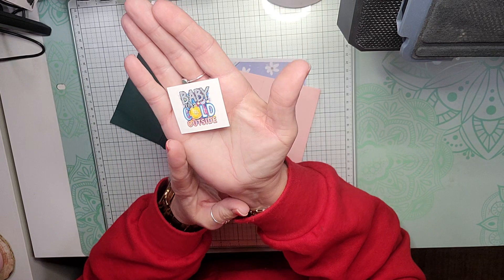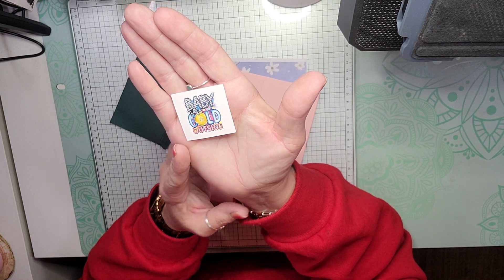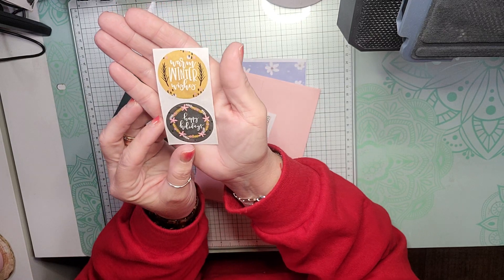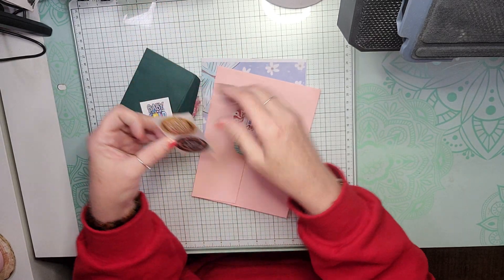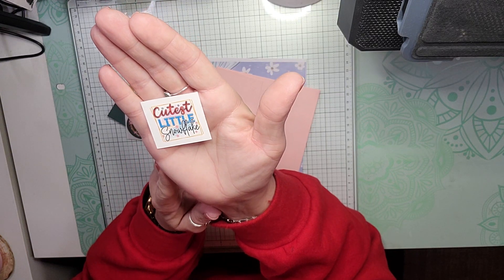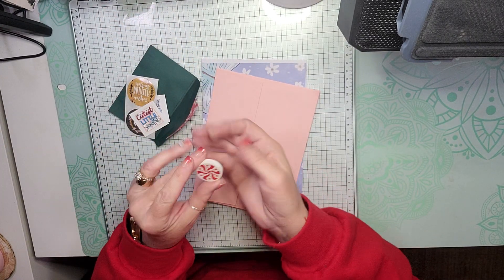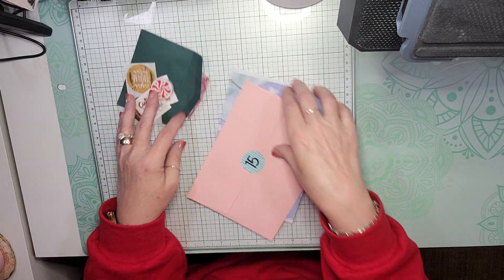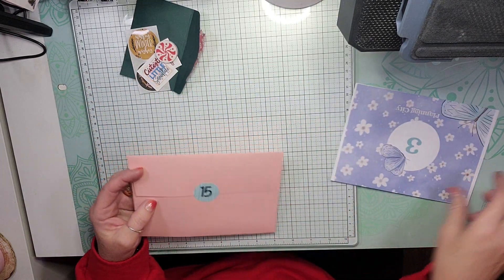So we have a Baby It's Cold Out There sticker, Warm Winter Wishes, and Happy Holidays. A cutest little snowflake and a Peppermint Eraser. So there are those, and then we have Fern Creek Stickers.